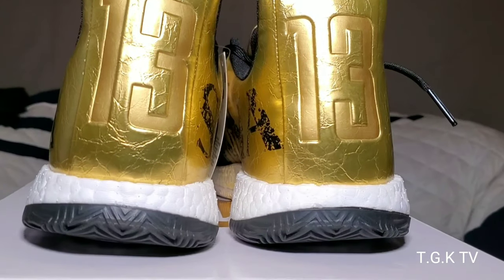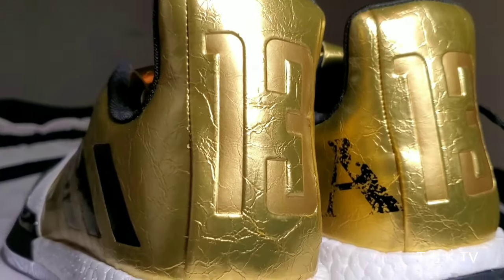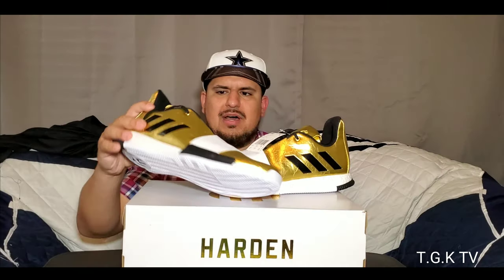I think it's been one of those things where I just got lucky with the whole pricing. Whoever had these kicks on that deal — it is a solid deal to get a signature line shoe for around $50. Can't beat that, especially the James Harden shoe because James Harden is their top signature athlete at the moment.